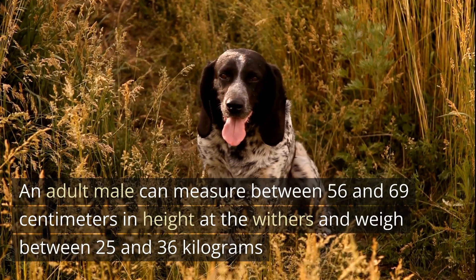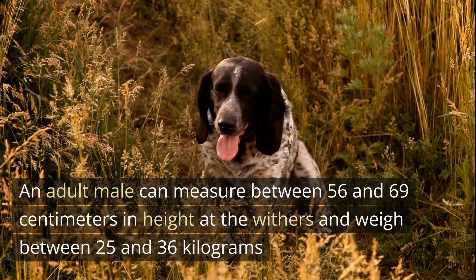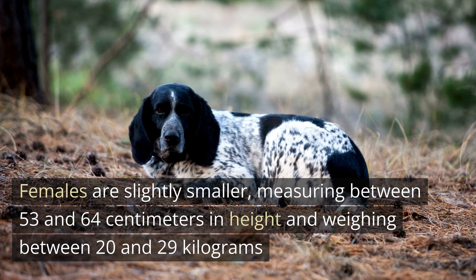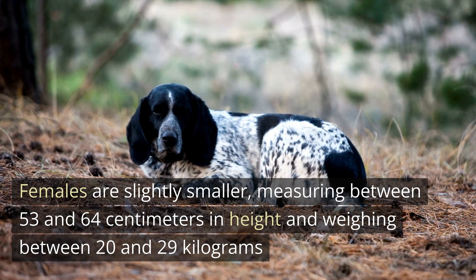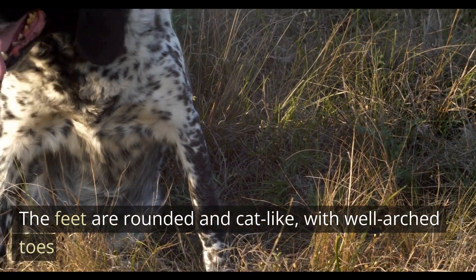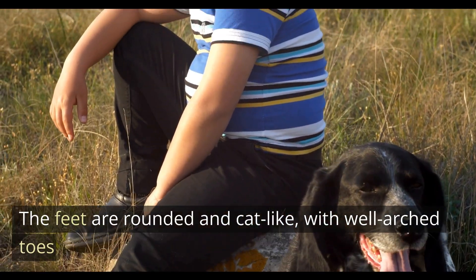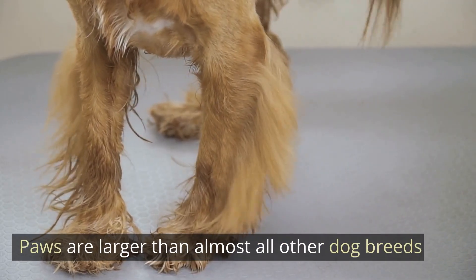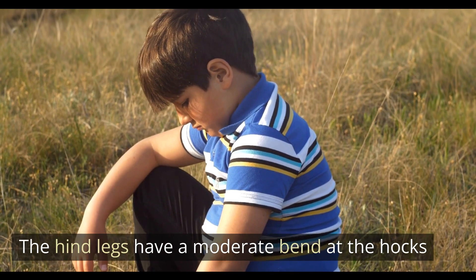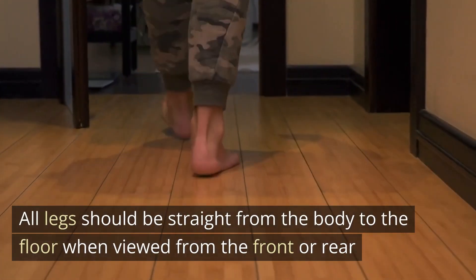An adult male can measure between 56 and 69 cm in height at the withers and weigh between 25 and 36 kg. Females are slightly smaller, measuring between 53 and 64 cm in height and weighing between 20 and 29 kg. The feet are rounded and cat-like, with well-arched toes. Paws are larger than almost all other dog breeds. The hind legs have a moderate bend at the hocks, and all legs should be straight from the body to the floor when viewed from the front or rear.